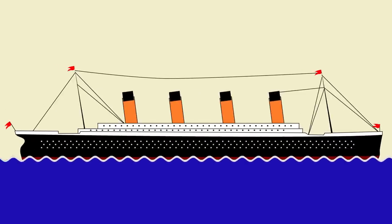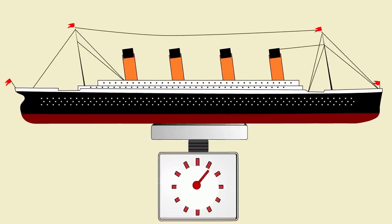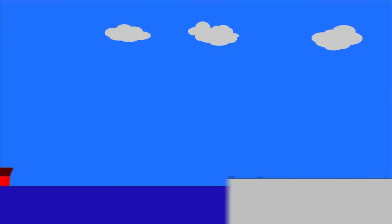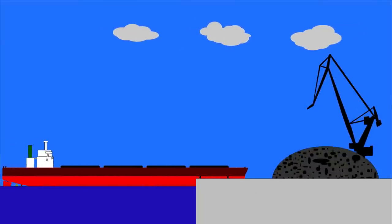Stupid as it sounds, we actually weigh ships all the time, and there are a number of reasons why we do it. Imagine you want to move a lot of cargo — maybe you've got a huge amount of coal that you want to sell.